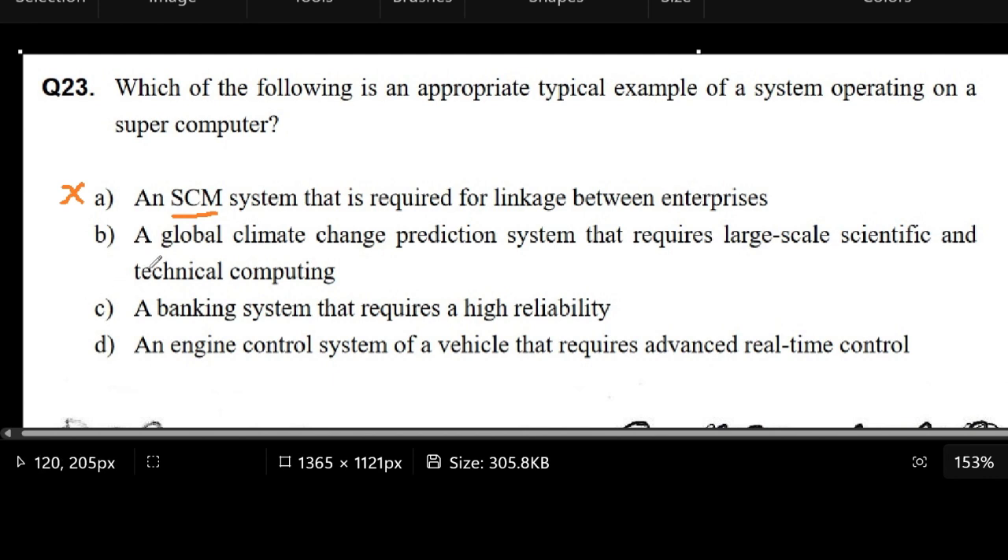For letter B, it's saying something about the Global Climate Change Prediction System, which requires large-scale scientific and technical computing. Just from the way the words are put together in this sentence, it looks like it's going to be very highly intensive computing. And if we're talking about predicting something like the weather, from our observations...